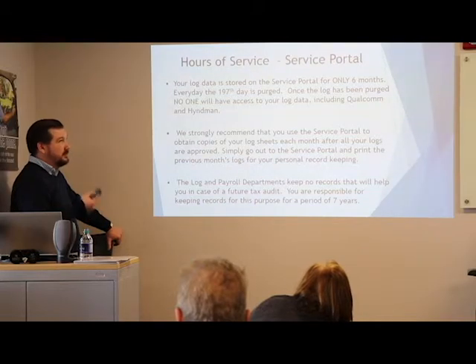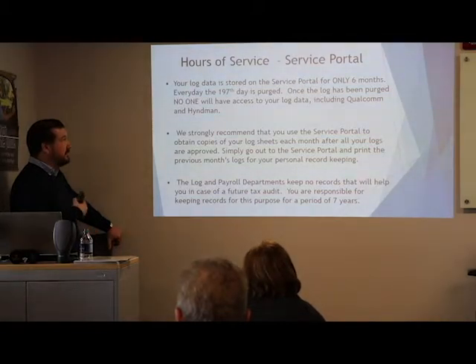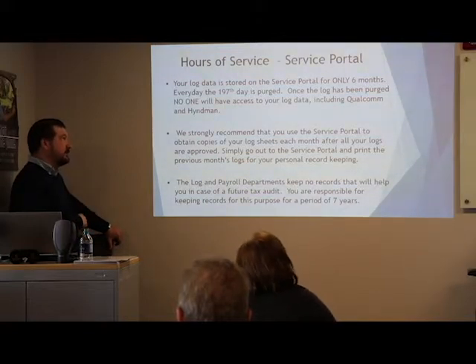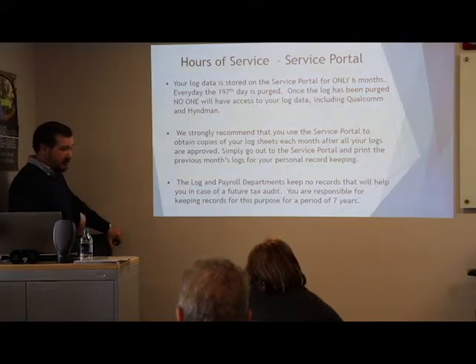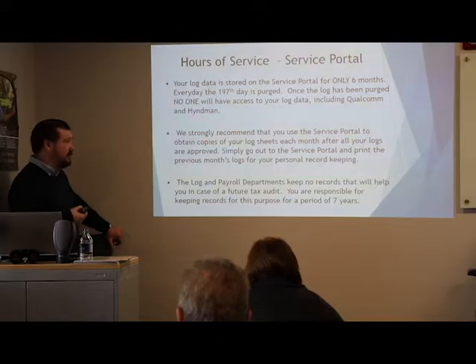Your logs are stored and purged every 197 days. To download them, log into the driver portal on hyman.ca, go to the driver portal tab, then to Qualcomm e-logs. The company name is Celadon Trucking. Log in with your driver ID and the same password as your truck. Go to the reports tab, select a date range, choose Canada log format, and hit run. You can download onto a USB key or print them off. Keep those logs for at least 7 years — they're important for your taxes.